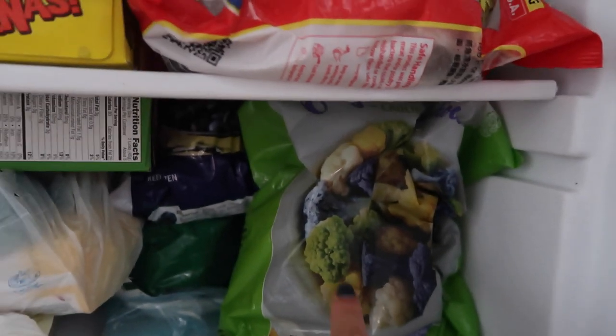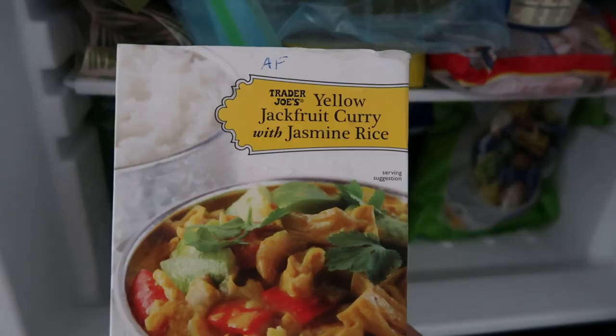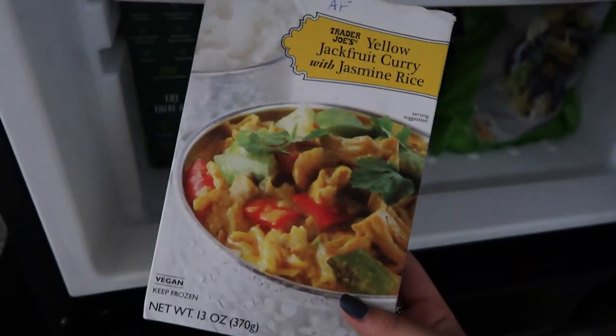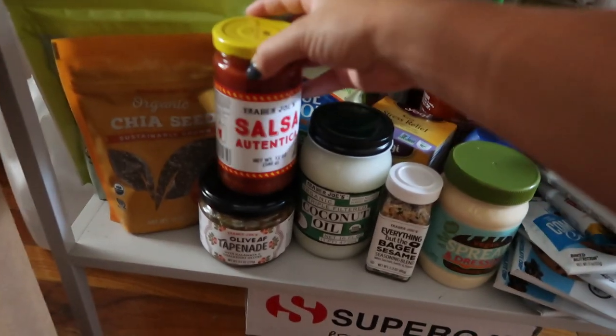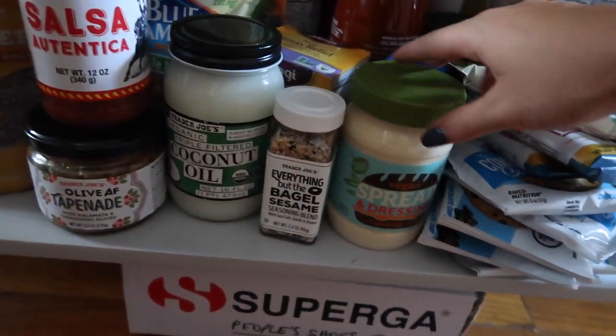I did go to Trader Joe's so I thought I would show you some of the things that I got. I got more specialty items because we have grocery stores closer to our apartment where I'll get fresh produce. Frozen stuff: I got shelled edamame, vegan veggie burgers, frozen cauliflower, frozen blueberries — I heard they're really good to bulk up your smoothies with, so I'm excited to try that. I got some MorningStar veggie sausage links — haven't tried these, if anyone has opinions I'd love to know. Yellow jackfruit curry — this is super good, I've had it before. Other things: Trader Joe's salsa, this olive tapenade, coconut oil, everything but the bagel seasoning, vegan mayonnaise.